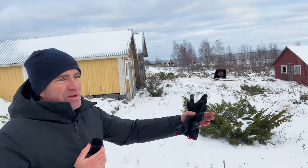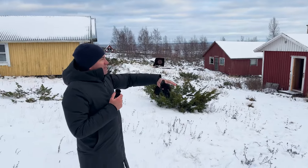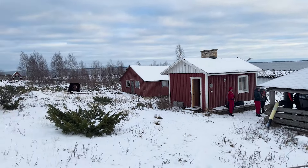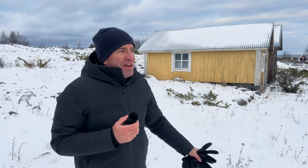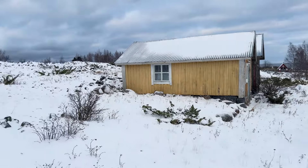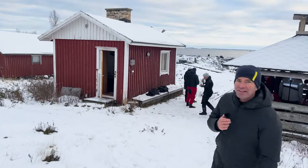Im Sommer fährt man hier mit dem Boot hin, im Winter mit dem Schneemobil. Das ist hier ein öffentlicher Grillplatz, den Tom gerade gefilmt hat, wo die Axopar-Kollegen und Händlerkollegen sich treffen. Hier gibt es sogar eine öffentliche Sauna – wie in Deutschland irgendwie ein öffentlicher Park, nur nicht mitten in der Stadt, sondern weit draußen in der Wildnis. Völlig faszinierend. Auf der Insel ist auch ein Leuchtturm. Wir nutzen die Zeit jetzt noch, bevor morgen vielleicht ein Schneesturm kommt.